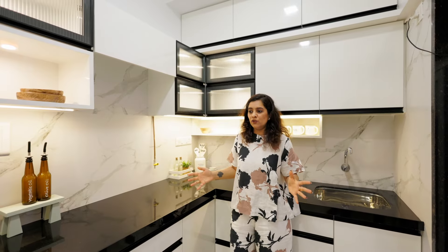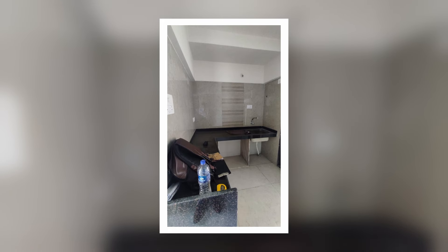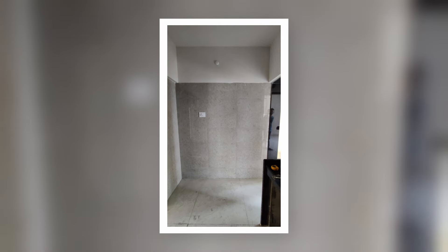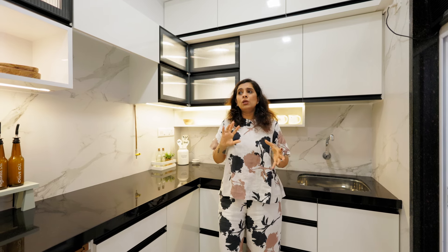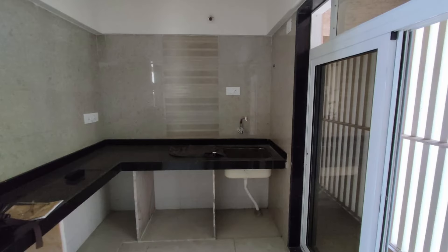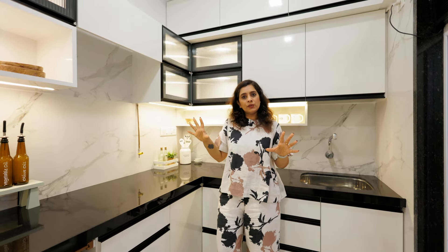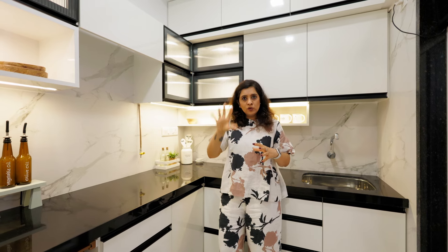Now let me show you what we did in the kitchen. The builder had already provided a slab and tiles — this entire wall was completely tiled floor to ceiling — and this is the area leading to the dry balcony. The space was a little dark earlier and we needed to lighten it up because we spend a lot of time in the kitchen. So the first thing we did was rip off all the tiles from the walls, as that was creating a lot of darkness in the space.